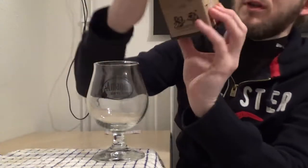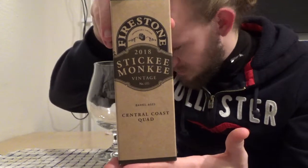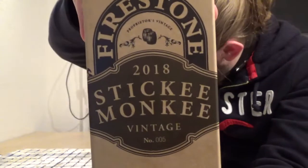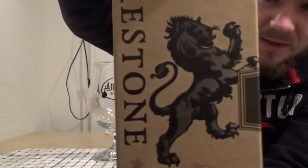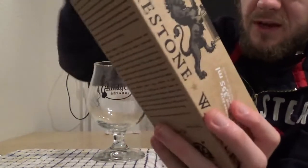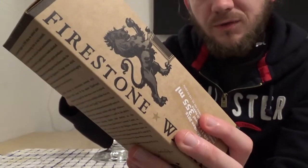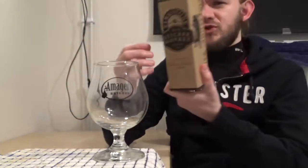By the sounds of it this will be an absolute monster of a beer. Let's get rid of the brewery notes and have a taste. I'll let you have a look at the artwork on the box — it's a really nicely presented beer. If I bring it up closer you can see the Firestone Walker symbol — the lion and the bear — which is the name of their co-range of beers.